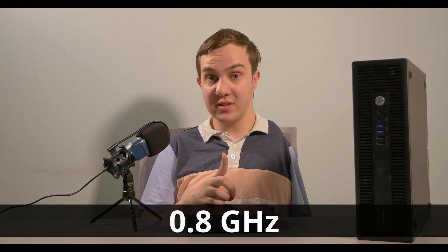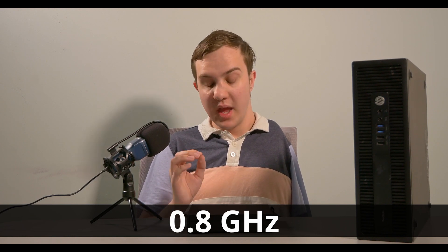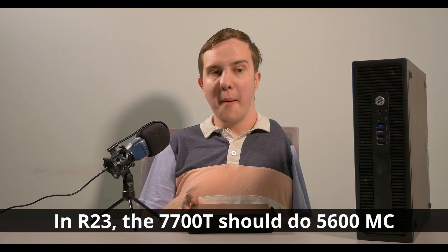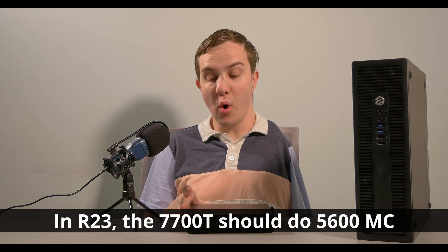Not 1.8 — 0.8 gigahertz all-core, which is garbage. Now, I understand maybe Dell thought the cooler in here can't possibly cool it if we give it the full 35 watts or so of power. But if that's the case, they shouldn't have put a desktop CPU in here in the first place — they should have put a mobile 7th gen, maybe like a 7500U CPU.